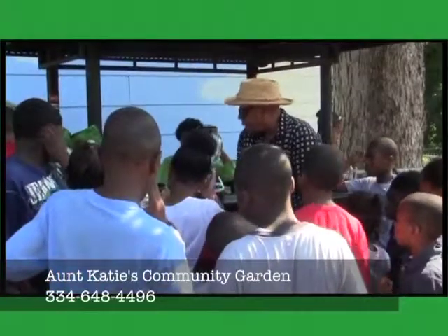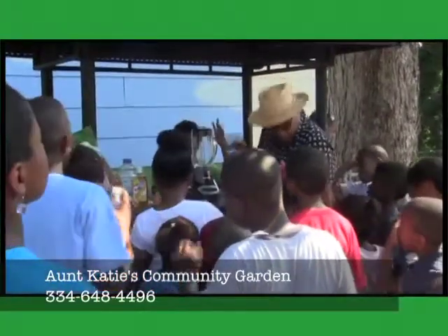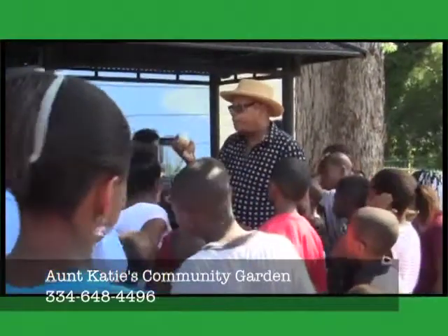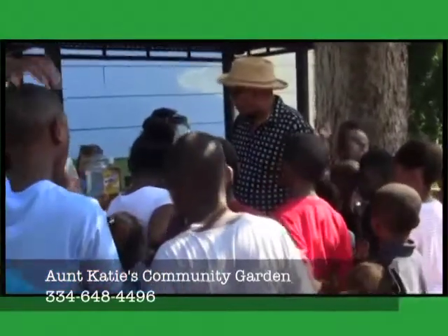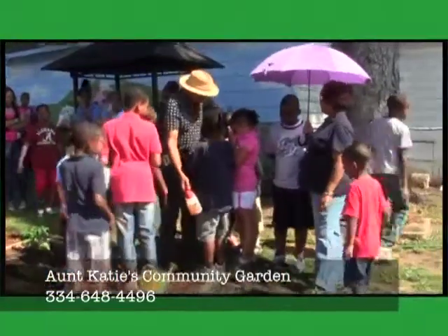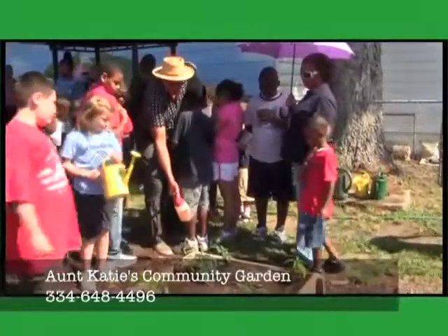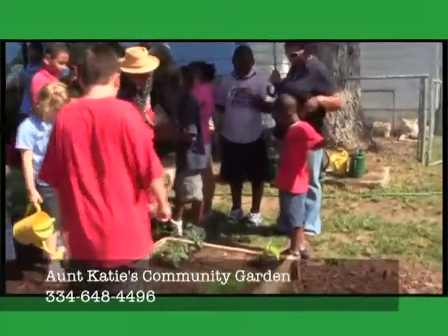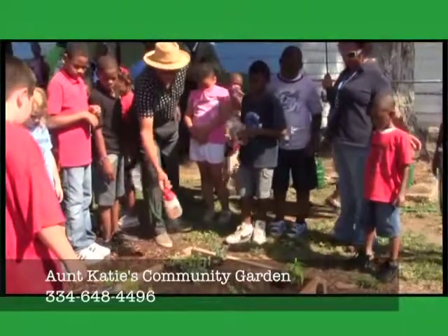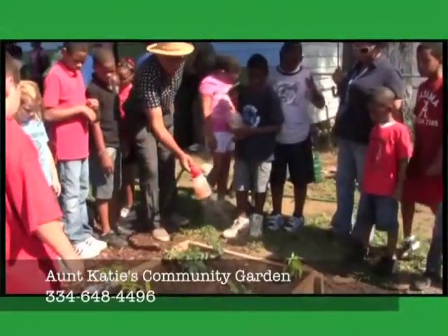What I do is I take a quart of water and put it in a blender. I peel the skin off the garlic and the onion, cut it up, and put it in the water. I blend it along with a tablespoon of cayenne pepper and a quart of water, and I'm left with a solution that looks a lot like this.